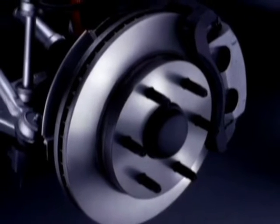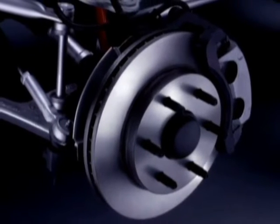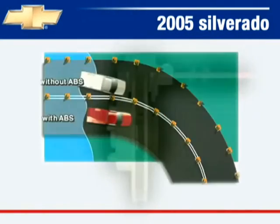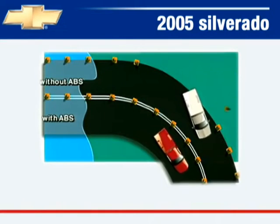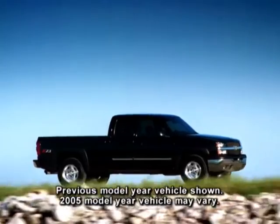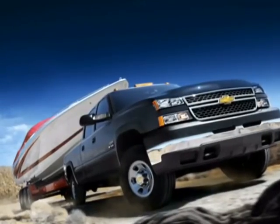All Silverado models come equipped with standard four-wheel anti-lock brakes with dynamic rear proportioning. ABS helps maintain steering control by reducing wheel lock-up when braking on slippery surfaces. Dynamic rear proportioning regulates front and rear brake pressure to optimize performance under varying load conditions.